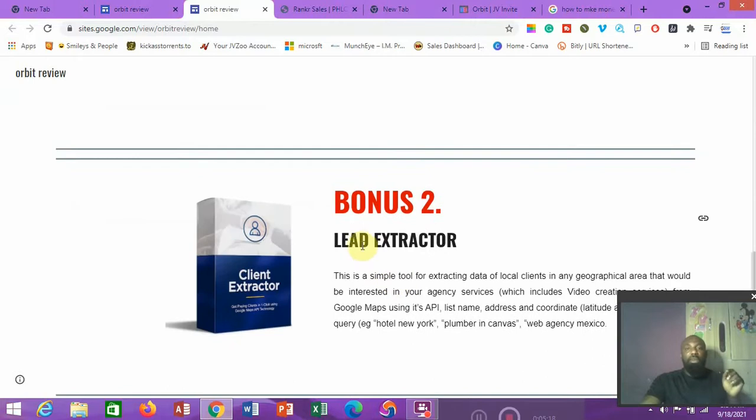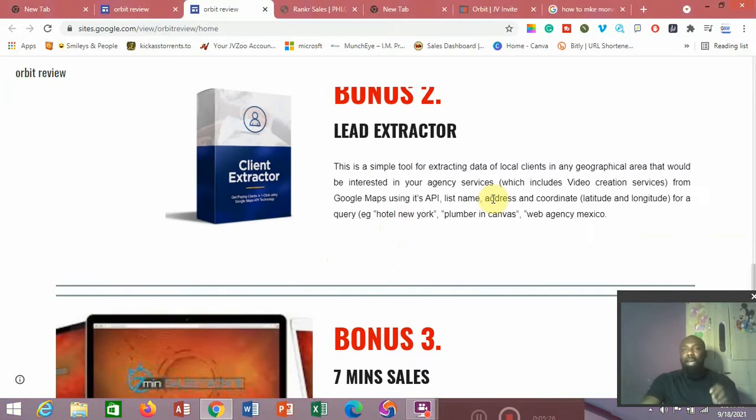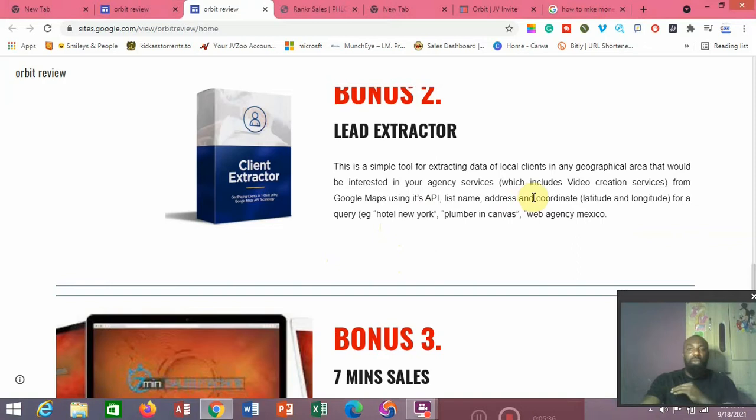Bonus number two is called Lead Extractor. It's a simple tool for extracting data of local clients in any geographical area that would be interested in your agency services — including video creation services or whatever kind of services you provide. This tool can help you get clients from Google Maps using their API. So if you're looking for clients in plumbing, video creation, or any niche, you can get their names, addresses, and details through Lead Extractor.